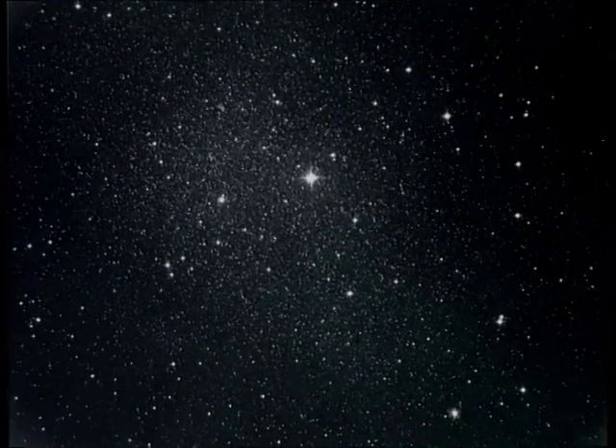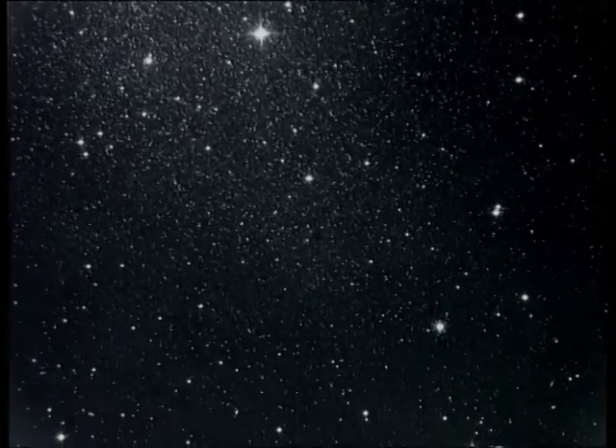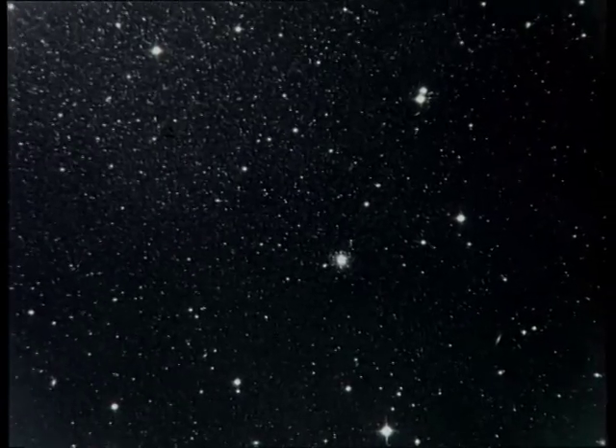The Fornax dwarf galaxy is almost 700,000 light years away. It is the only known dwarf galaxy with globular clusters. The NTT picture of this cluster clearly shows the individual stars for the first time, and now we can begin a detailed study of them.